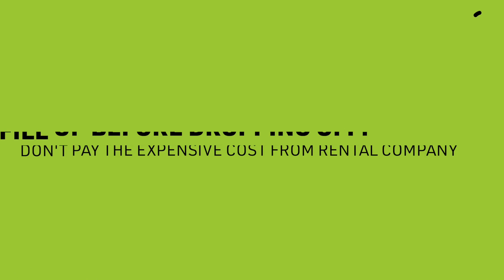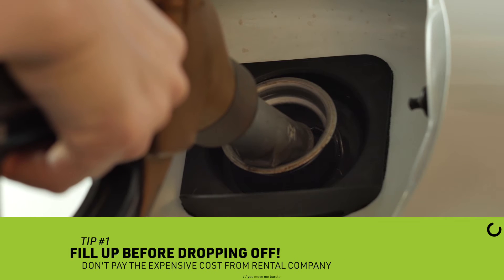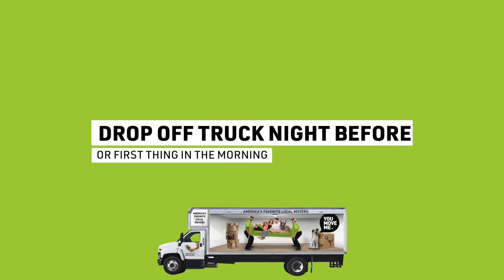Here are a few tips on how to save money on rental costs. 1. Before dropping your truck off, fill it up at your own gas station so you don't have to pay the expensive rates and extra costs. 2. Always make sure you drop your rental truck off the night before or first thing in the morning. That way you're not charged for the entire day's rates and you didn't use the truck.